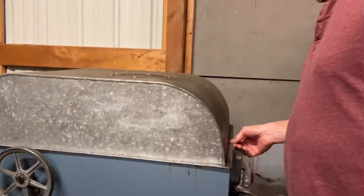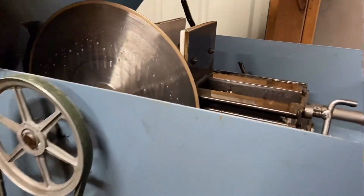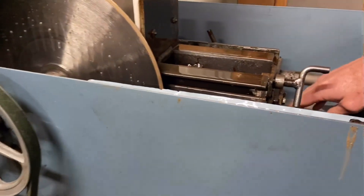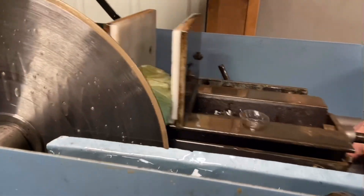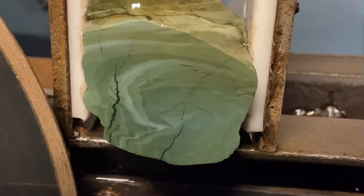Aiden, you ready for the reveal? Alright, here we go. Ooh, look at that swirl action going on in there.